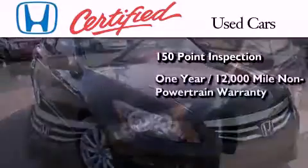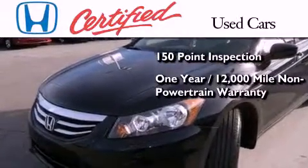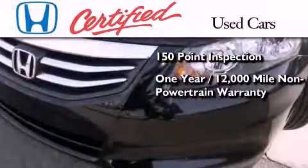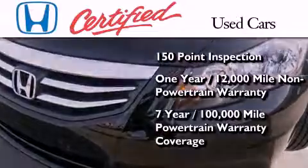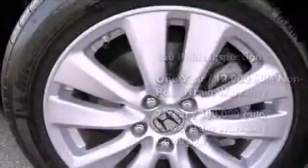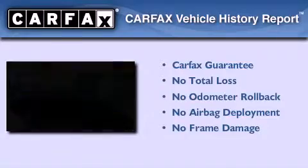This vehicle comes with an additional one-year or 12,000 miles of non-powertrain equipment warranty coverage on top of what's left on the original new car warranty, and seven years or 100,000 miles of powertrain warranty coverage. Not to mention that this Honda qualifies for the Carfax buyback guarantee.